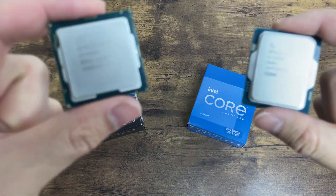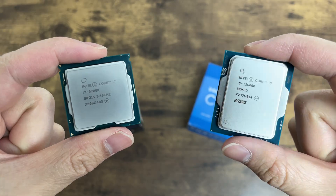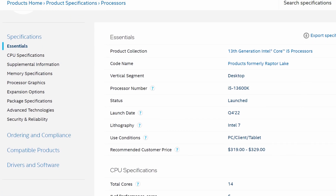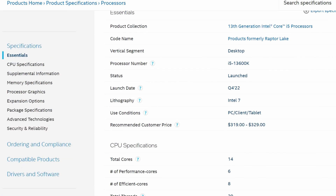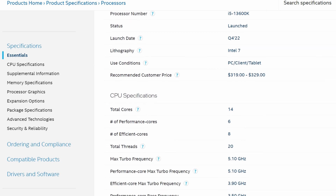Out of Intel's latest lineup, I decided to go with the 13600K. Intel's latest i5 packs a whopping 14 cores and 20 threads thanks to its hybrid architecture, and it can also boost up to 5.1GHz right out of the box.